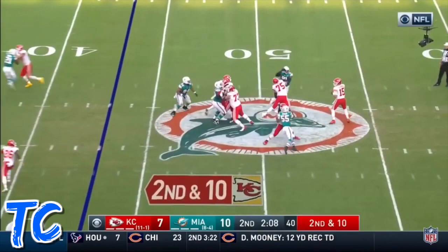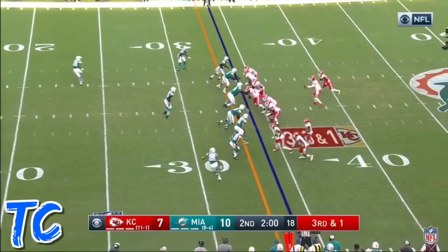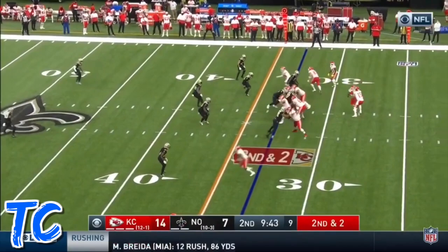Off the middle to Bell and he's got it. Little shot pass to Bell. And Bell again.